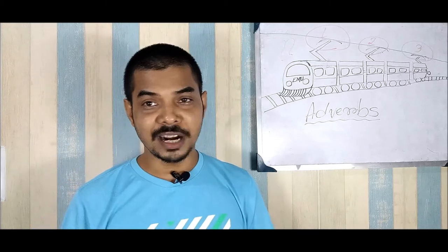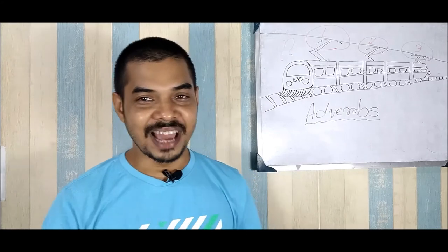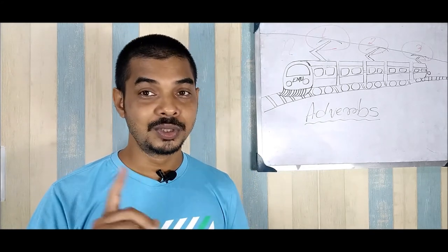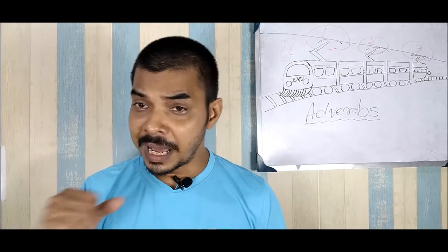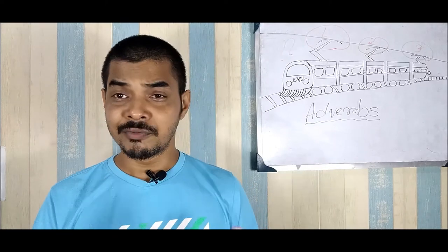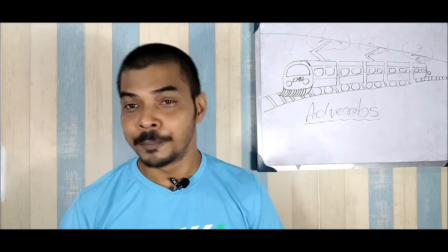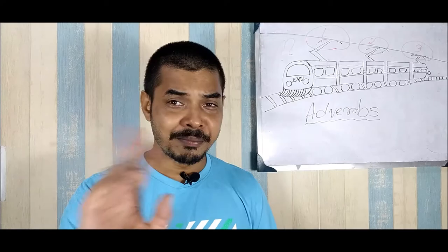Very soon we are returning with many such videos. So please like this video, share this channel, and subscribe with the bell icon and all notifications so that we can grow our language learning together. We are returning very soon. Until then, bye bye.